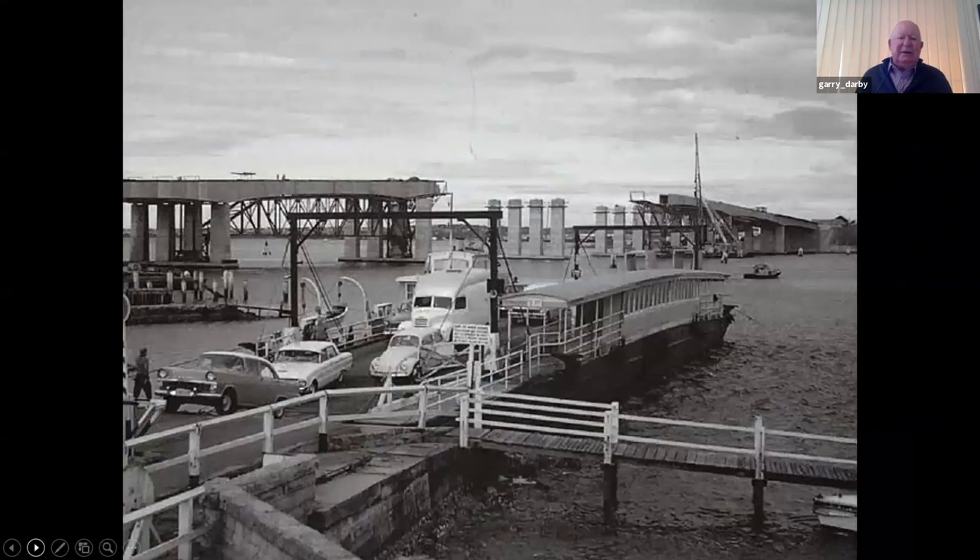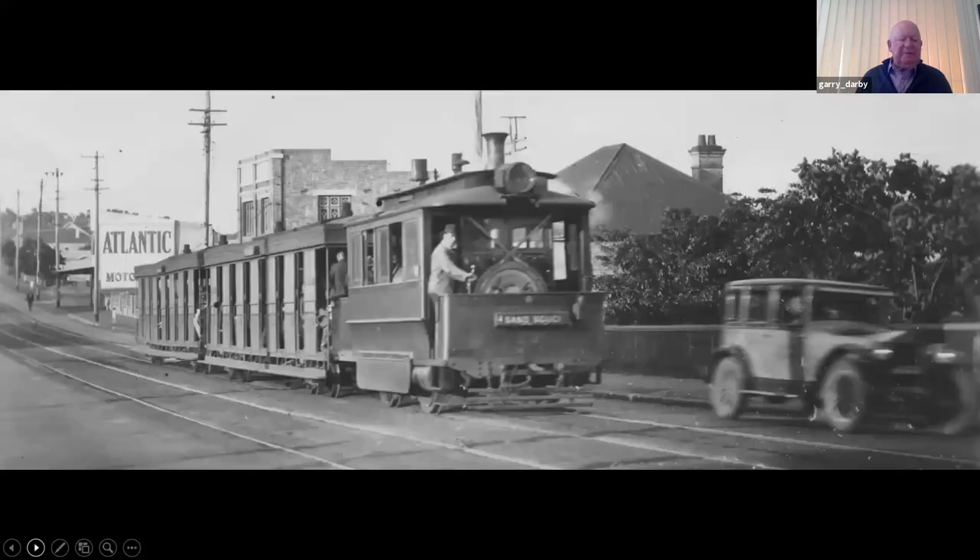This is the Captain Cook Bridge in progress in 1964, and in the foreground is the punt, which had a run from 1916 and finished in 1965. Steam trams ran along Rocky Point Road between 1887 and 1937. This image shows a tram going up Fitzgerald Hill, Barton Street in the back row.